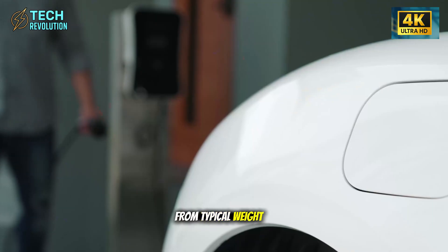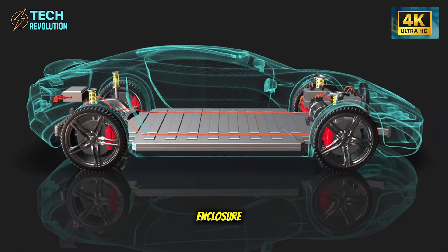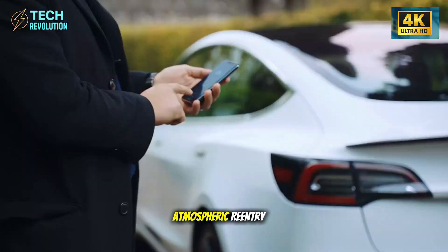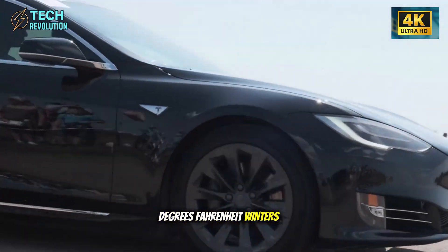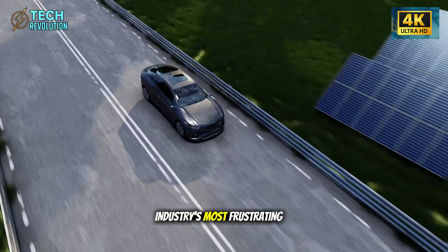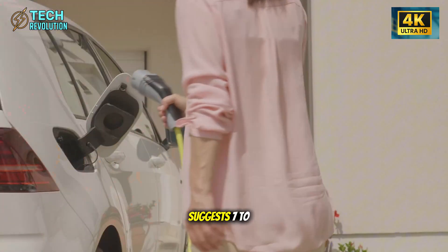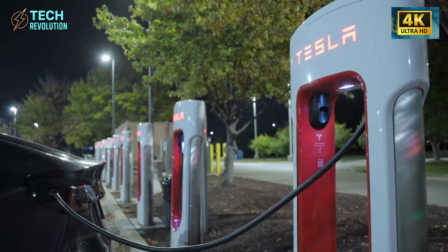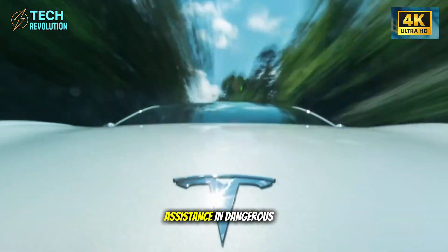What separates this from typical weight reduction is Tesla's integration of SpaceX heat-dissipating composite technology around the battery enclosure — the same thermal management principle that prevents Starship's Raptor engines from melting during atmospheric re-entry. For EV owners in Minnesota facing negative 15 degrees Fahrenheit winters or Arizona residents enduring 115 degrees Fahrenheit summers, this solves catastrophic range loss in temperature extremes. Early testing data suggests 7 to 11 miles of additional consistent winter range, a difference that determines whether a 68-year-old driver makes it home safely or calls roadside assistance in dangerous conditions.